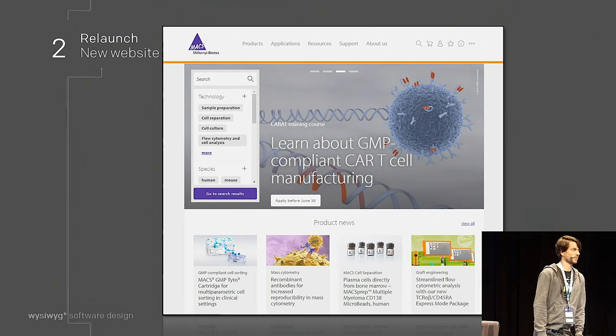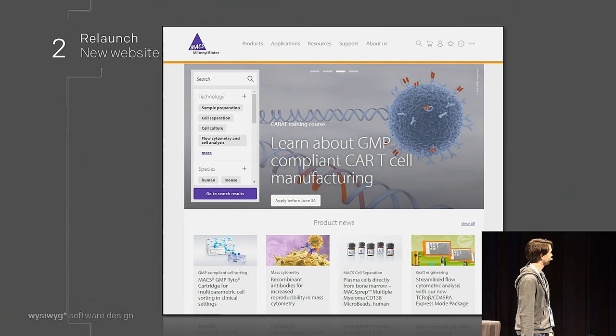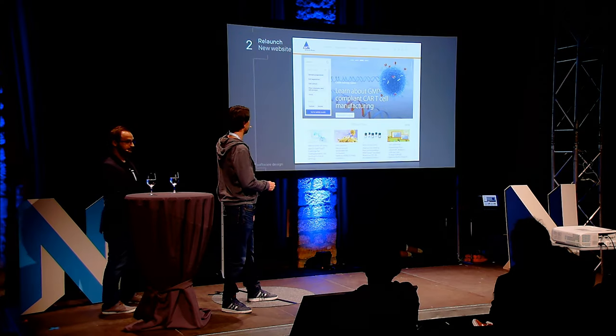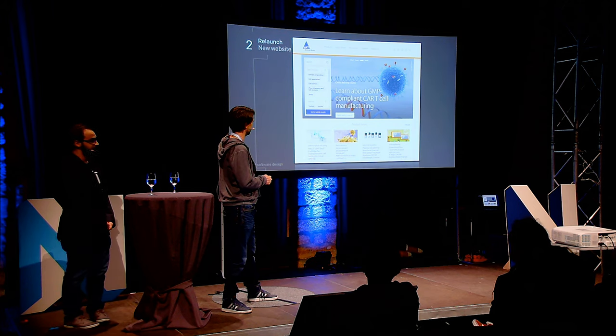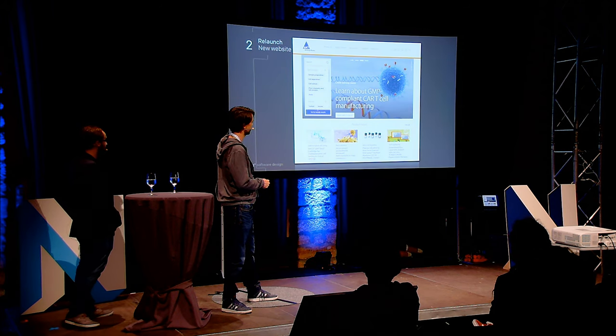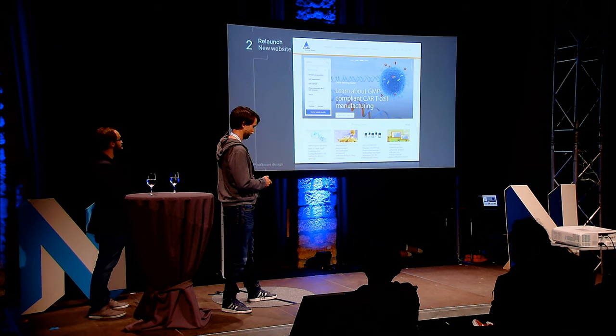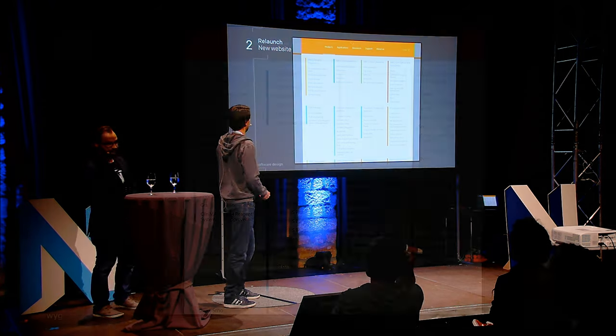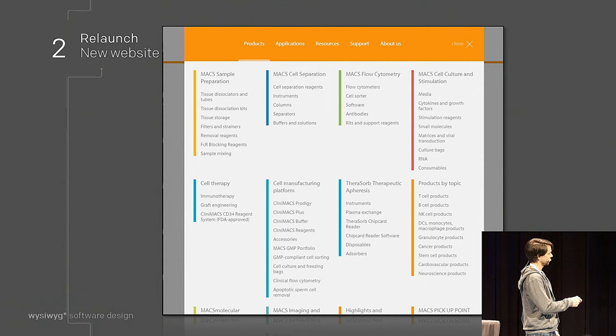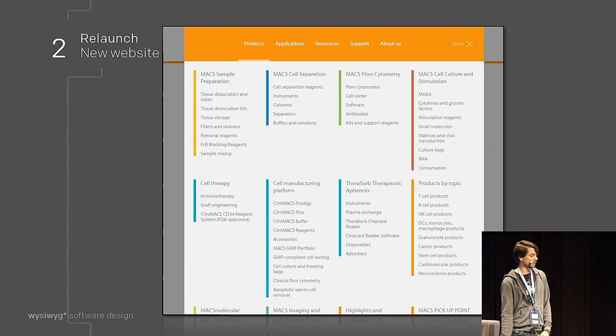This is our new homepage. As you can see, it's also colorful, but the focus is on the products. We have product news where you can find new instruments, and there's a search box directly on the homepage. You can put in your search terms or use filters and go directly to the search results. And of course, it's responsive. If you know your research areas, for example T-cell products, you can find them directly in our product fly-out.